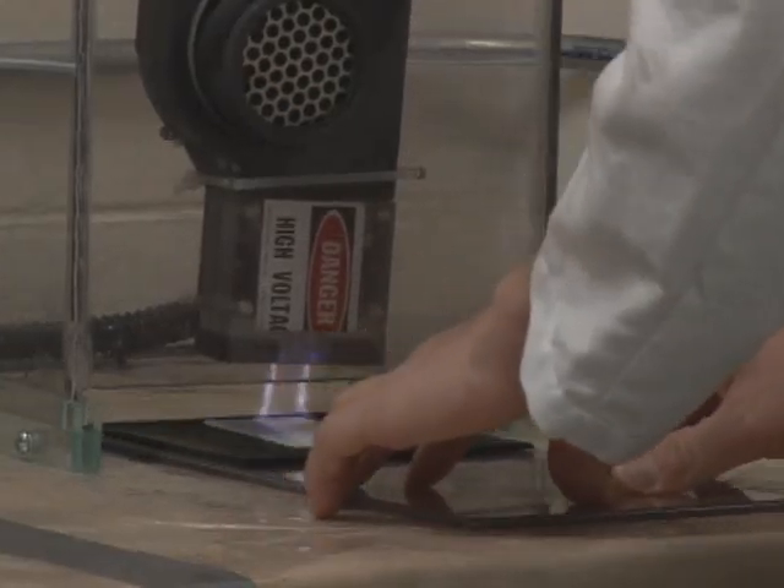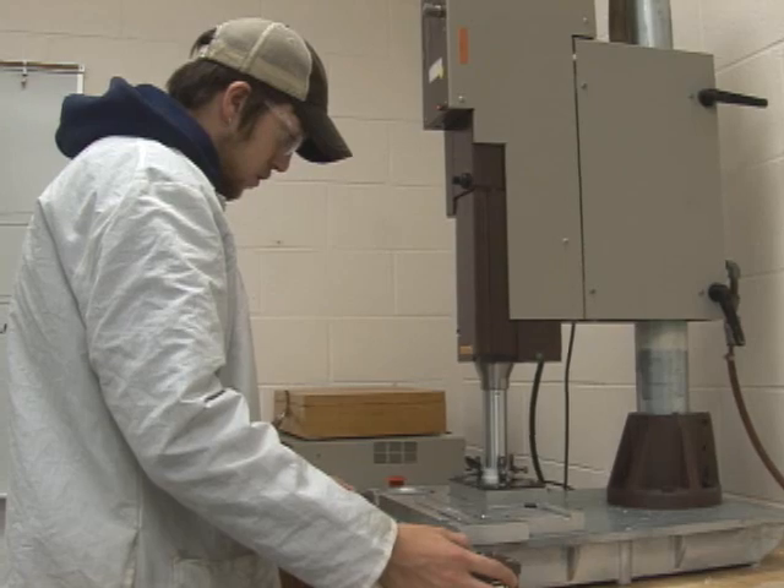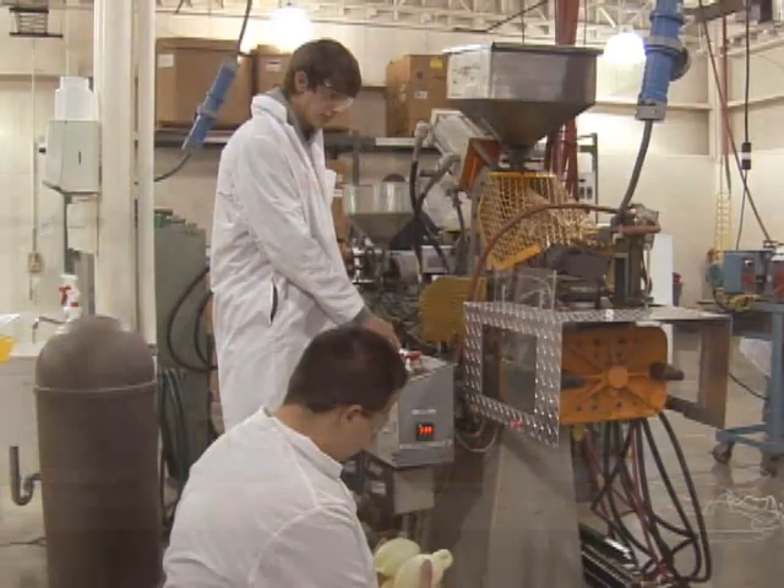The plastics program at Ferris, I think they started probably in the early to mid-70s as an associates program. It started out of the plastics industry, which is big in Michigan, automotive obviously big in Michigan, and they needed people to run machines and things like that. In the early 80s, they added a bachelor's program, so we're getting more into the engineering side of things.